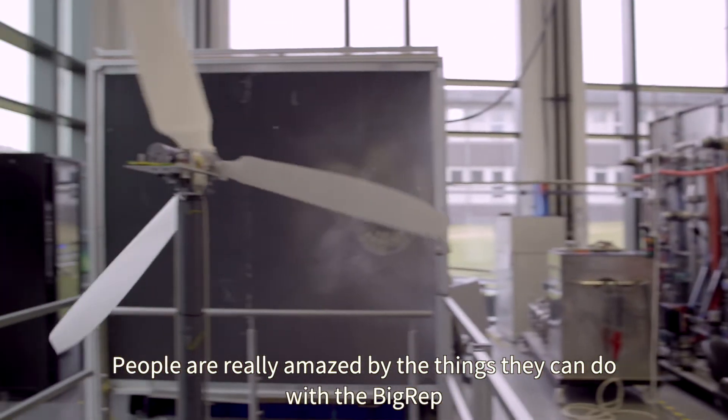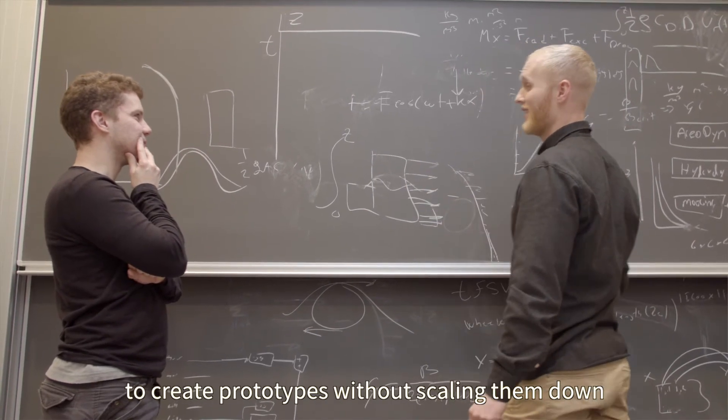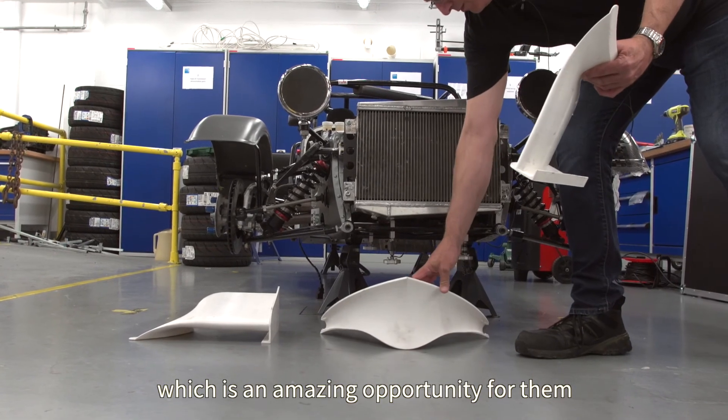People are really amazed by the things they can do with the BigRep, because now they have the possibility to create prototypes without scaling them down. They can do prototypes in real life, which is an amazing opportunity for them.